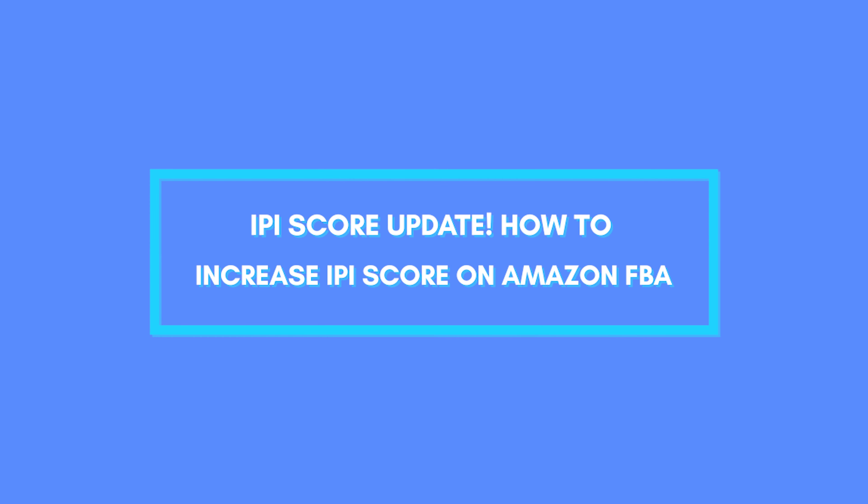What's up Amazon sellers? The threshold for IPI score is going down. On December 21st 2020, Amazon made the important announcement they're going to lower the IPI threshold from 450 to 400 in January 2022. If you want to know more about IPI and how you can achieve — or overachieve — that 400 IPI target, watch this video and I'll share everything with you now.